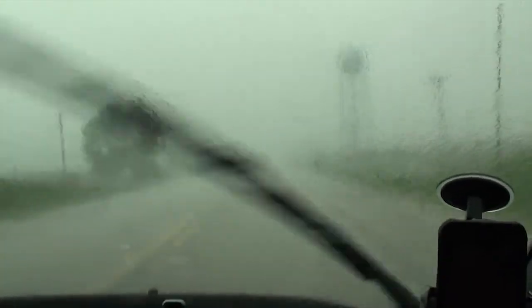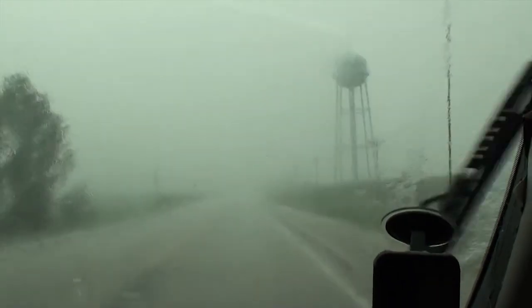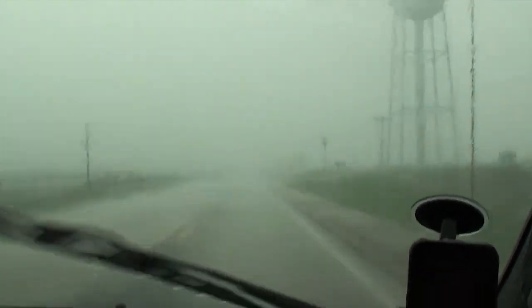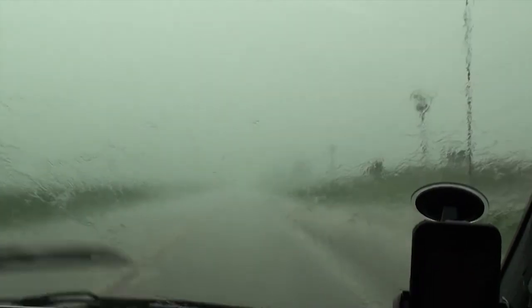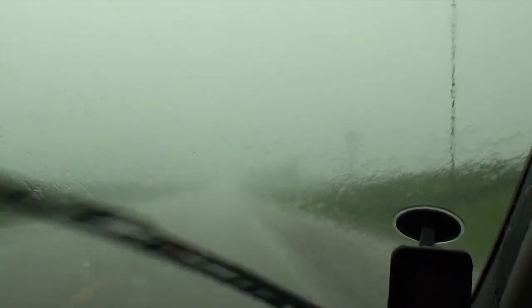We're tracking a storm just to the south of Laurel, Iowa. Possible tennis ball size hail with this thunderstorm, getting sporadic hail — not very large at our location, just to the south.